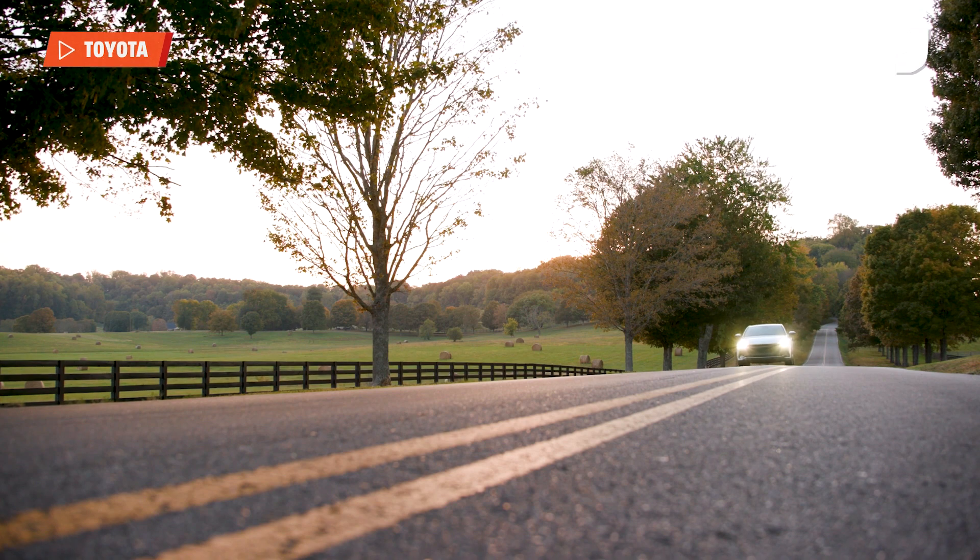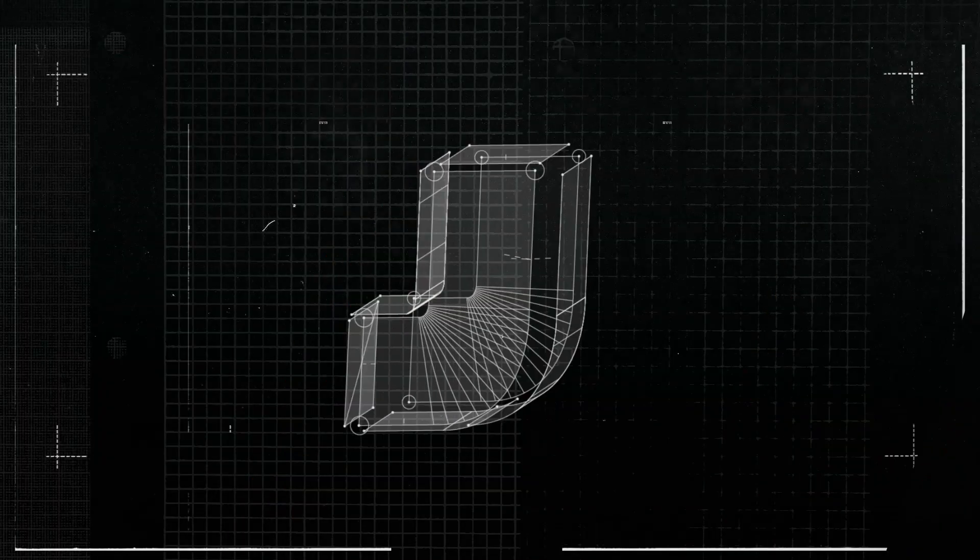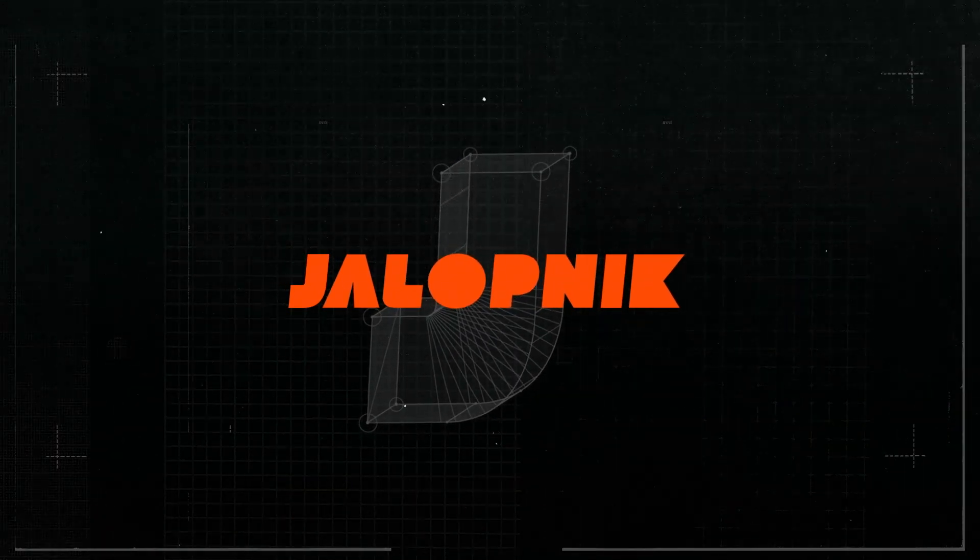If you want to know more about the 2023 Toyota Crown or anything else car-related, please visit jalopnik.com.